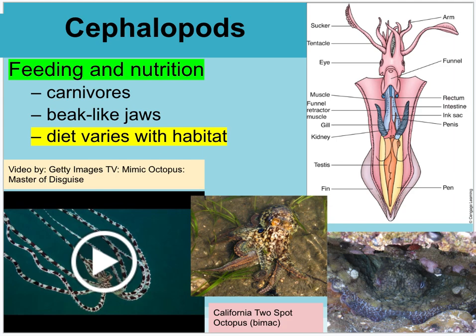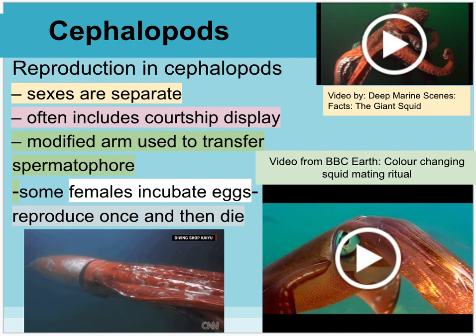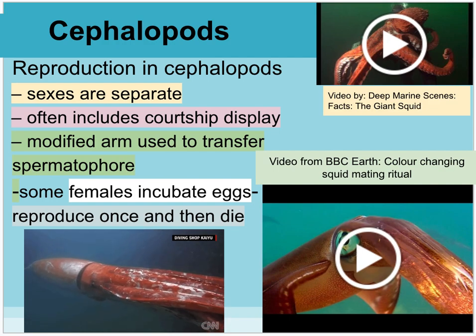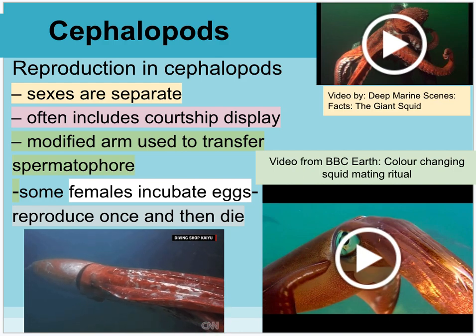For feeding, cephalopods are carnivores with beak-like jaws, and their diet varies depending on their habitat. There's a Getty Images video on the mimic octopus — a really cool octopus that can change shape and coloration to mimic about six different scary ocean creatures for defense. A very common octopus in Southern California waters is the Bimac or California Two-Spot Octopus, recognizable by two big blue spots on each side of its head, often found hiding in seawalls.